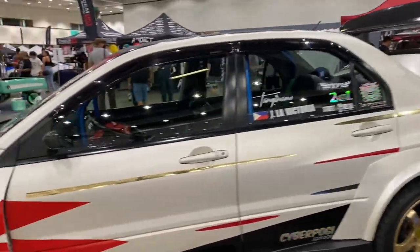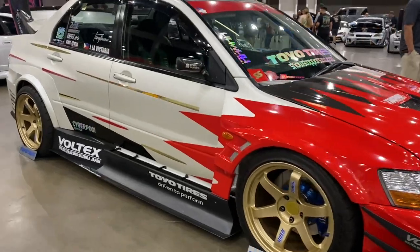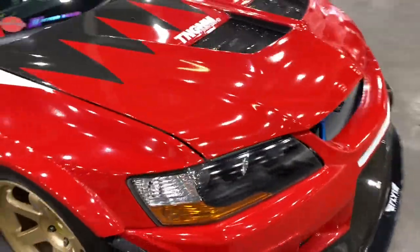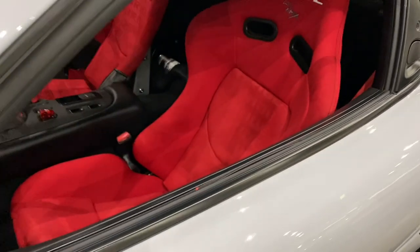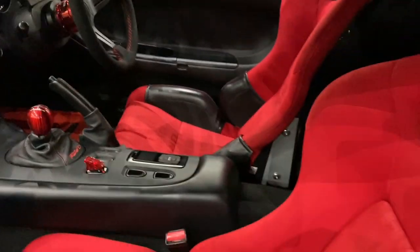Obviously I gotta show the Evos some love. This thing is nice — it has a whole Voltex kit and bright seats, really super mint. And check out this RX7 — look how fat that turbo is. I think this RX7 is my favorite out of all the RX7s here — I've seen like three or four and this has to be my favorite one.